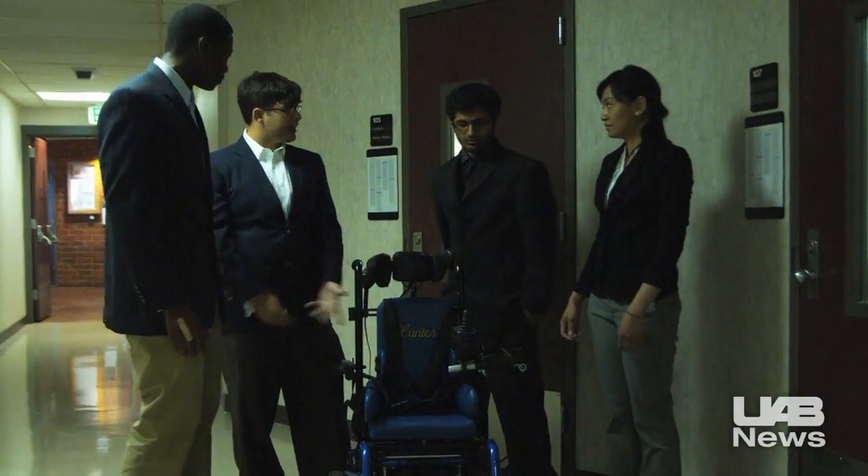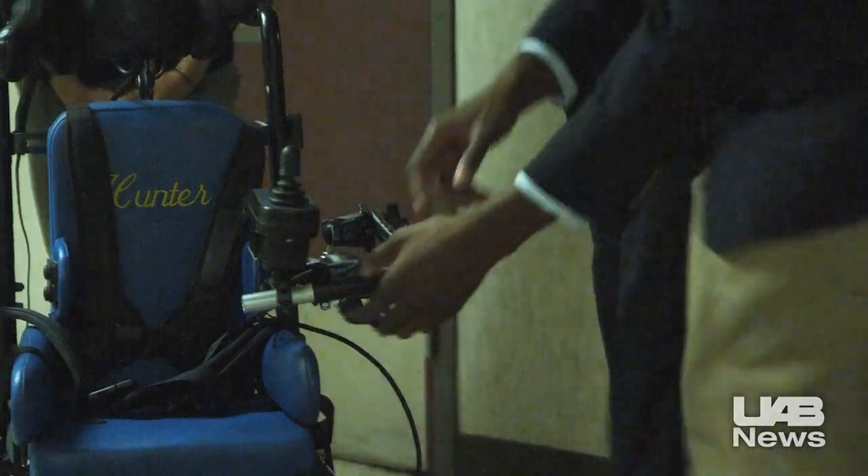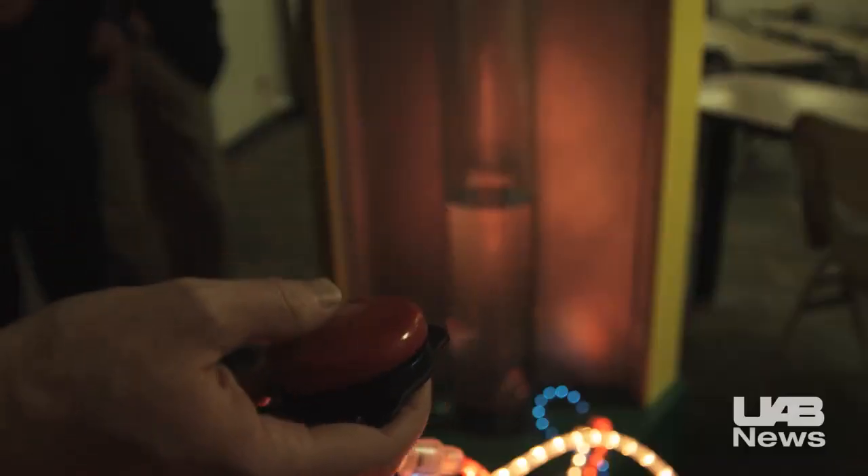One of their clients is United Cerebral Palsy of Birmingham. Students designed wheelchair lifts, trainers, and an adult sensory station.